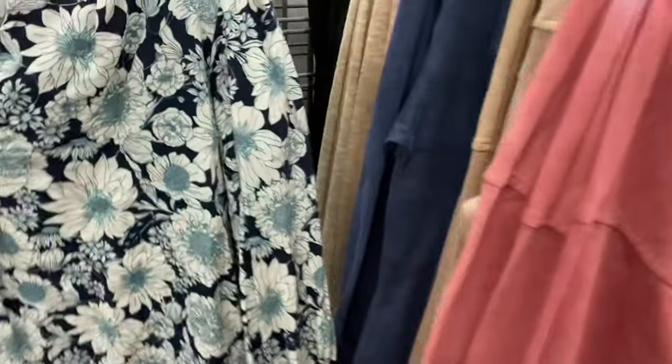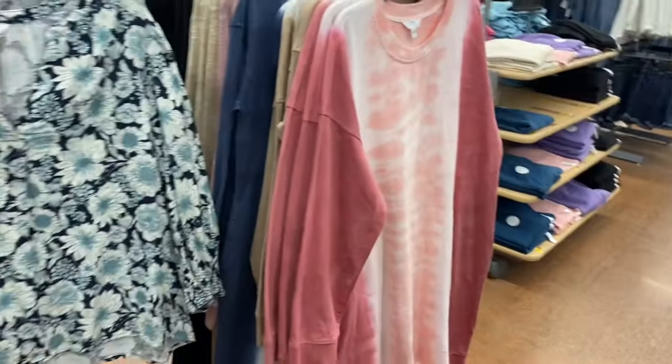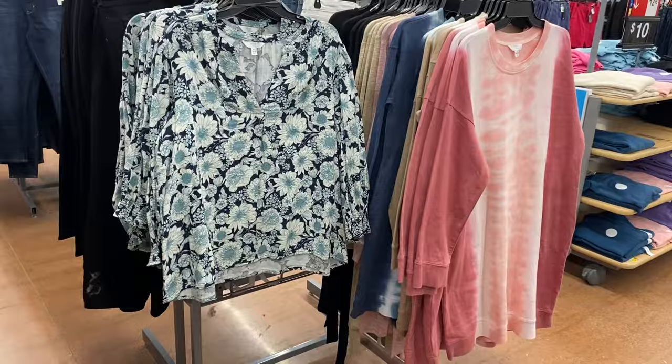This is a Time and True sweatshirt dress. I'm not sure if it's still in stock, but it was online at one point — I'll tag it if it is.